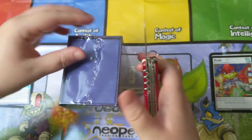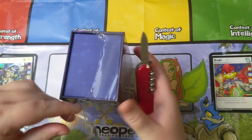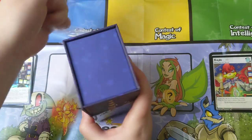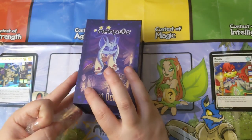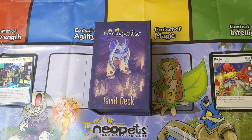I guess now I understand how some people feel about certain Llewellyn decks or Disney decks — it's like you just have it because the characters mean a lot to you and it's part of your fandom. And it's a little weird to call Neopets a fandom, but I guess it is.